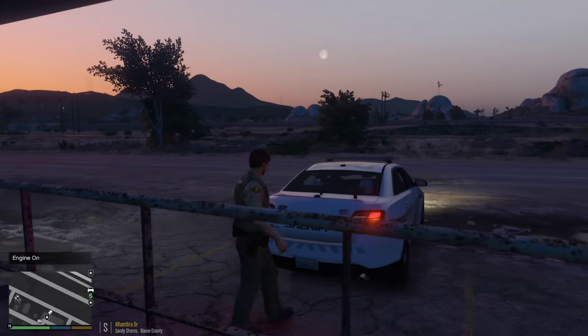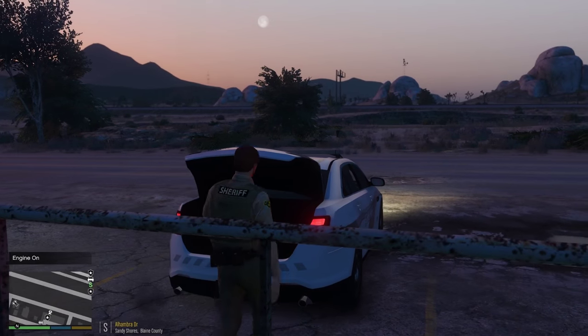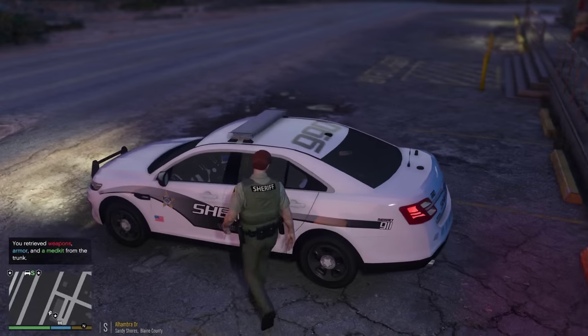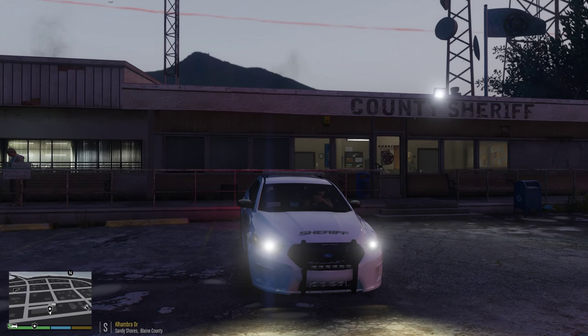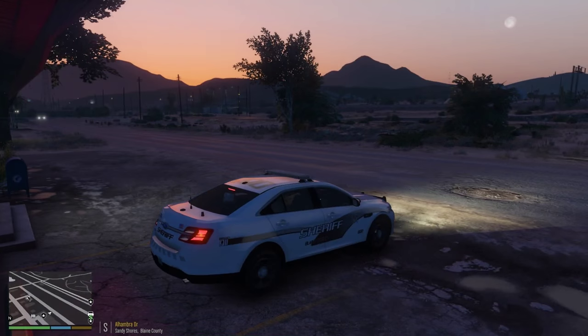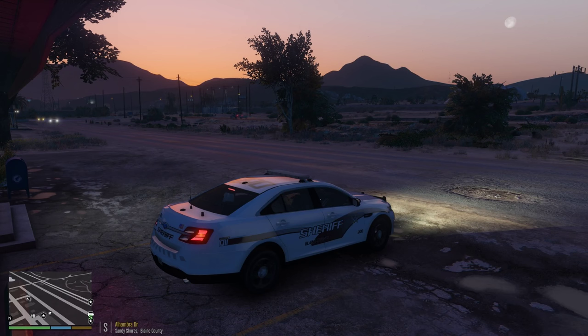Let's start this morning off right by getting our armor and weapons out of the trunk. Today we're in the 2013 Ford Police Interceptor Sedan. I've heard recent news that Ford has developed a new no-profile light bar that basically blends in so well to the vehicle, so undercover cars are gonna be even more difficult to spot. Pretty cool technology. Let's go ahead and make ourselves available for calls — we are 10-8, let's start this patrol.